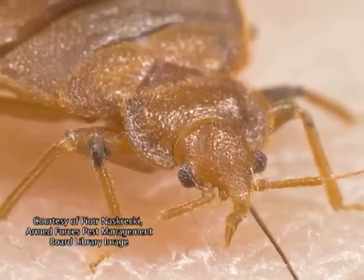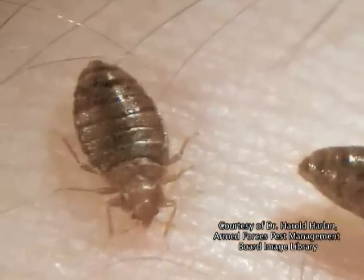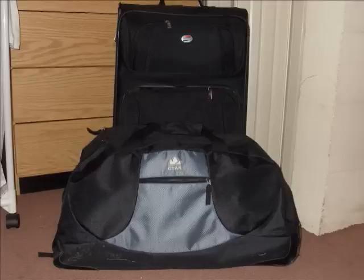These brown, flat oval creatures, which grow no bigger than an apple seed, are drastically showing up all over the country due to their resistance to common pesticides. After having vanished nearly 70 years ago, bedbugs have now made their way back into homes, hotels, and colleges across the U.S., hitchhiking from one infested area to clothing, luggage, and furniture.